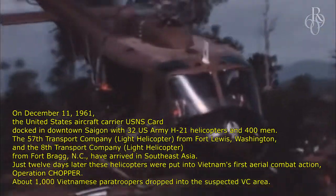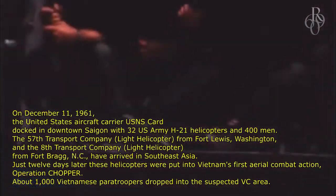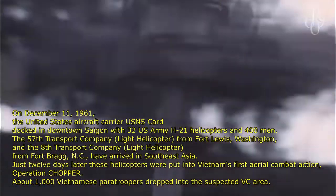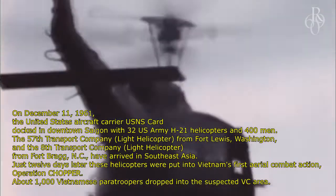Just 12 days later these helicopters were put into Vietnam's first aerial combat action, Operation Chopper. About 1,000 Vietnamese paratroopers were dropped into the suspected VC area.